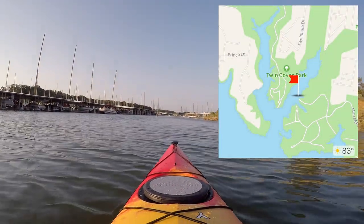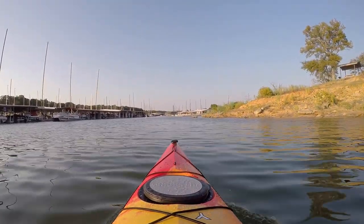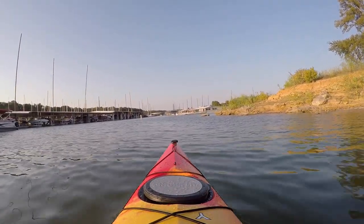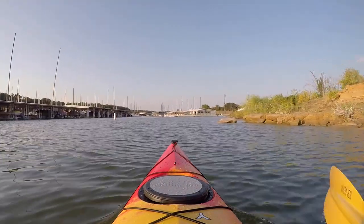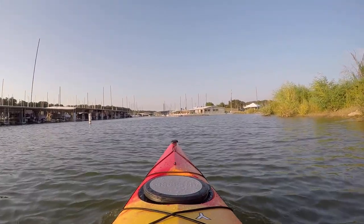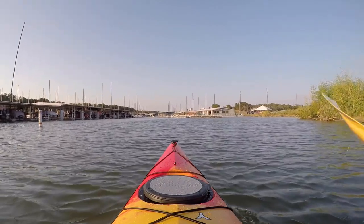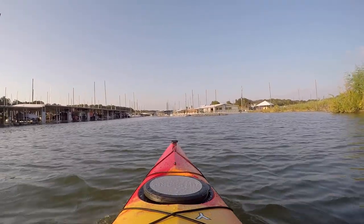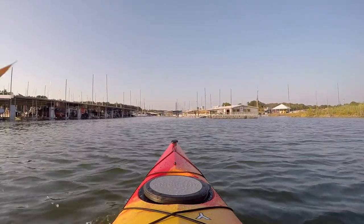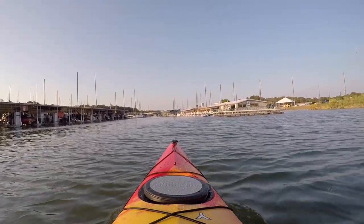Here we are coming back into the marina. I love paddling marinas because they're really calm and it's fun to look at all the boats — there's always a lot of life going on. Right up here on the right is Rocking S Bar and Grill. During the summer months from about Thursday to Sunday they're open for dinner, usually with a live band. You can pull into a boat slip — even with a kayak — get a nice dinner, then get back on the water and return to your launching spot.